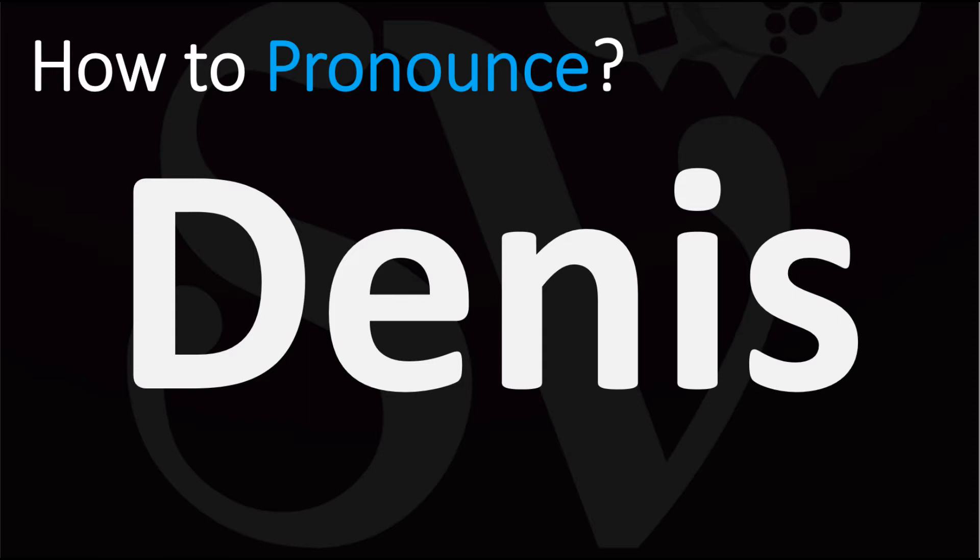We are looking at how to pronounce this name, as well as how to say more interesting and often confusing names — some of the most mispronounced ones, in fact. So make sure to stay tuned for those.